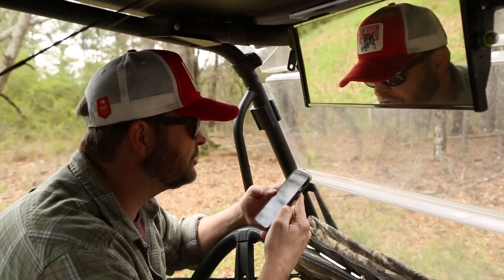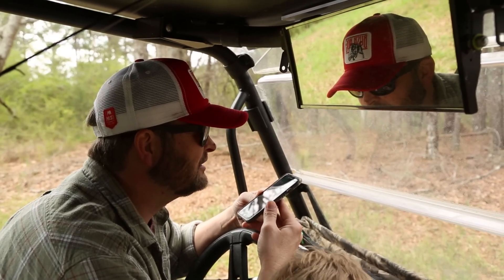Alright, well I sure appreciate it. You're welcome. Have a good day. Thank you, ma'am. Bye-bye. Alright, I got it. We're ready.